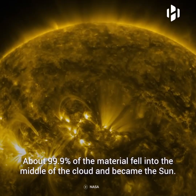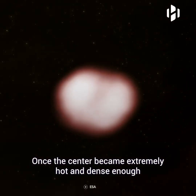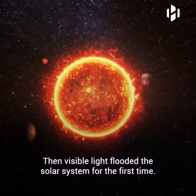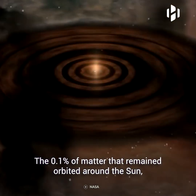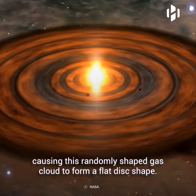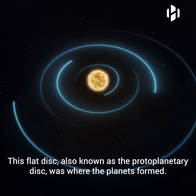About 99.9% of the material fell into the middle of the cloud and became the sun. Once the center became extremely hot and dense enough, it launched a nuclear fusion reaction. Then, visible light flooded the solar system for the first time. The 0.1% of matter that remained orbited around the sun, causing this randomly shaped gas cloud to form a flat disk shape. This flat disk, also known as the protoplanetary disk, was where the planets formed.